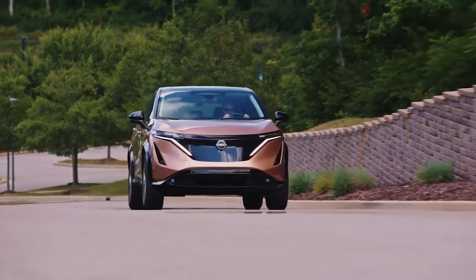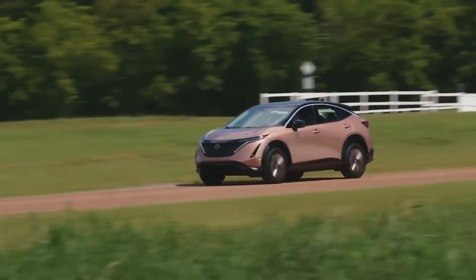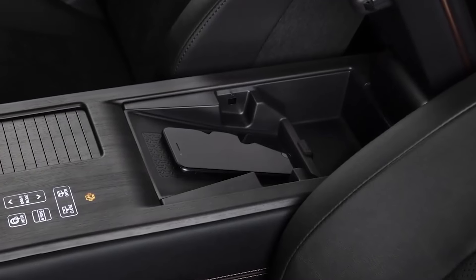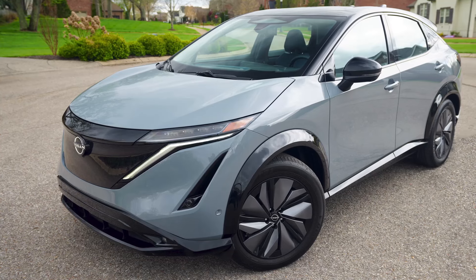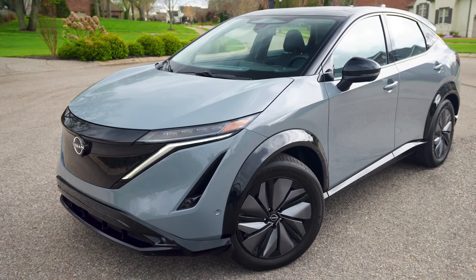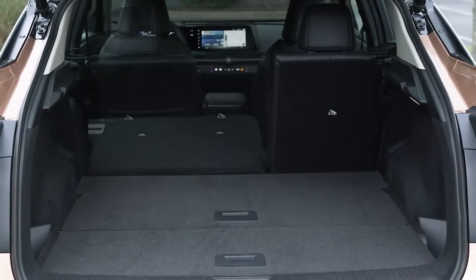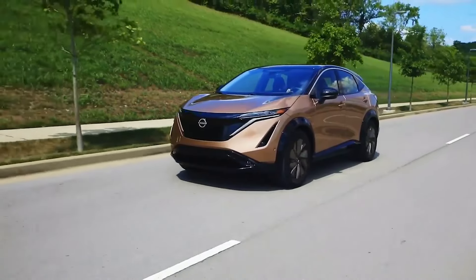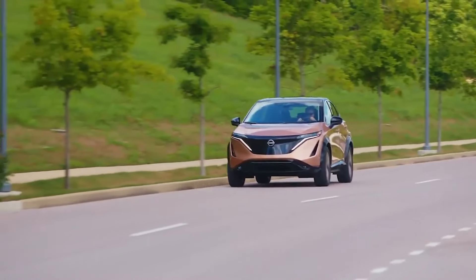2024 Nissan Ariya. Depending on which model you select, you can expect at least 205 miles of driving range on a single charge — enough for city-bound drivers. The Venture Plus variant has the longest range at 304 miles, but its slow charge rate might require some planning when taking road trips. That said, it's not oppressively slow and in the best-case scenario would take only 10 or 15 minutes more than some of its rivals. When you consider how rare those quicker DC fast chargers are and how seldom they're operating at capacity, this drawback is far less impactful.